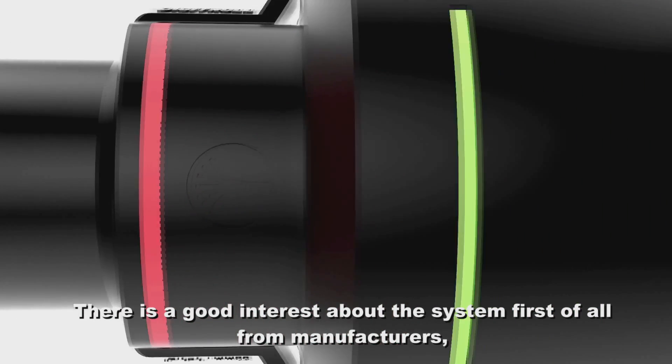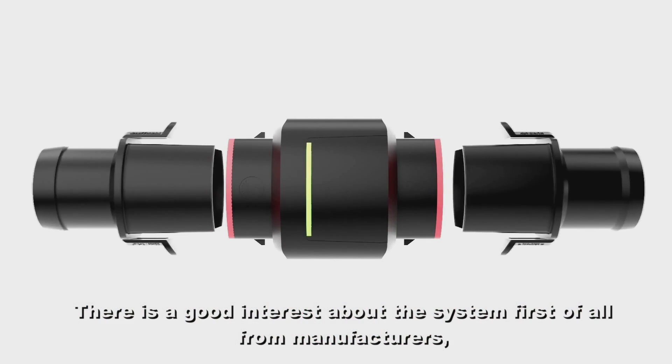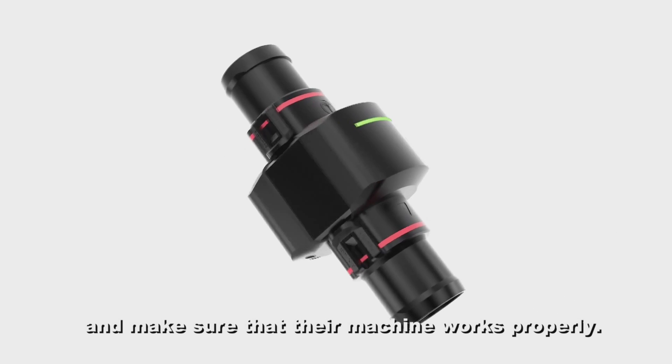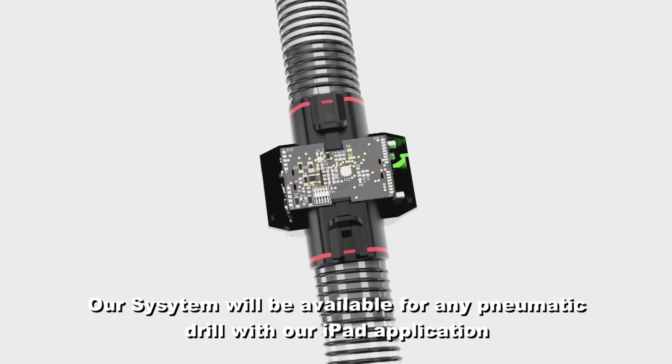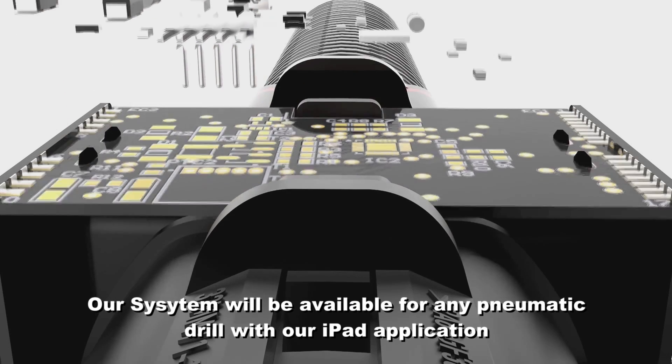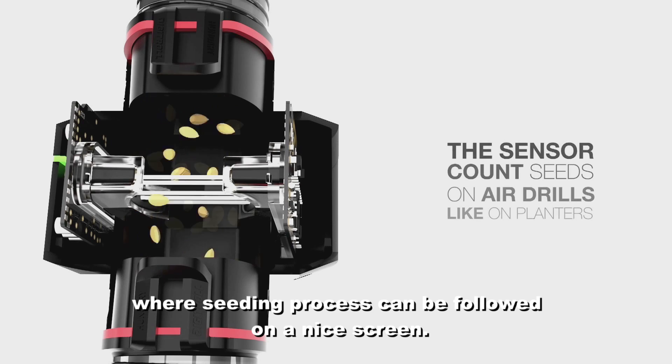There is good interest in the system, first of all from manufacturers, as they want to give higher comfort to their customers and make sure their machines work properly. Our system will be available for any pneumatic drill with our iPad application, where the seeding process can be followed on a nice screen.